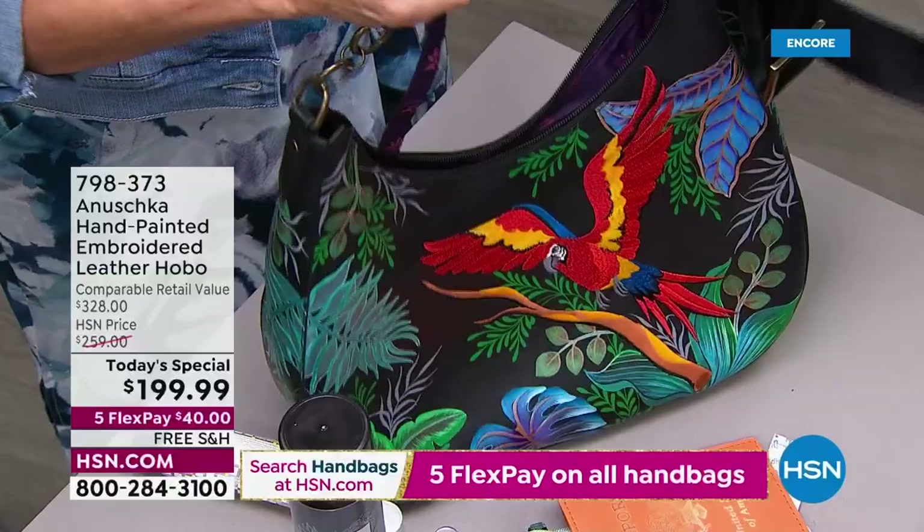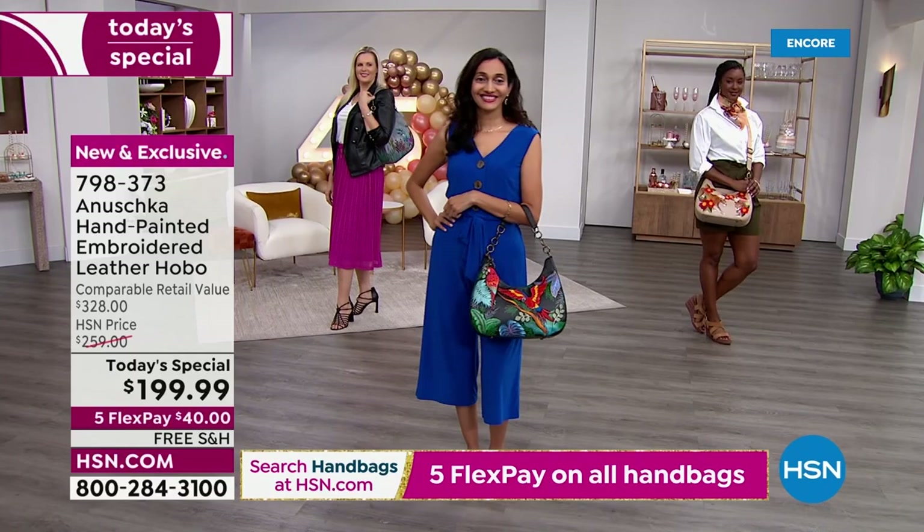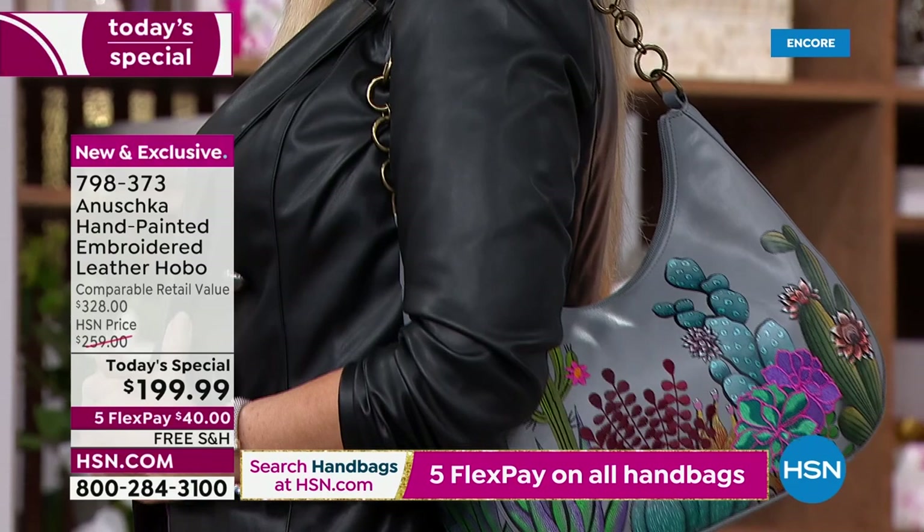All cowhide — beautiful top-grain cowhide tanned the vegetable tanning way, then painted and embroidered. Finding this bag — this is a retail compare of $328, and that is reality. This is an amazing opportunity today — our first today special in a very long time, and the only first of its kind to offer hand-painting and embroidery together on that hobo style in genuine leather, top to bottom.